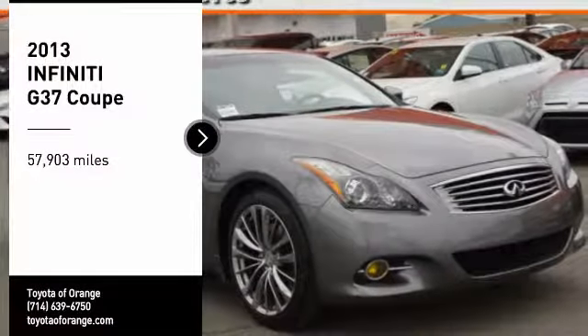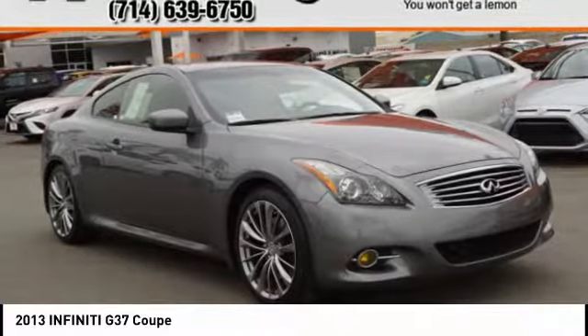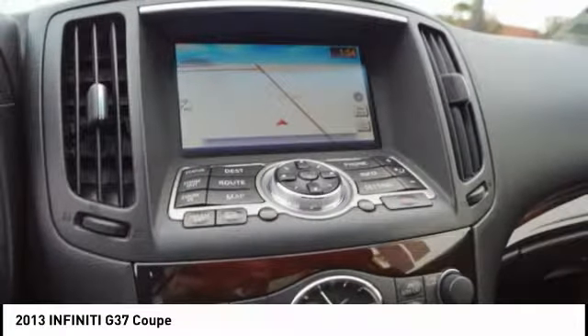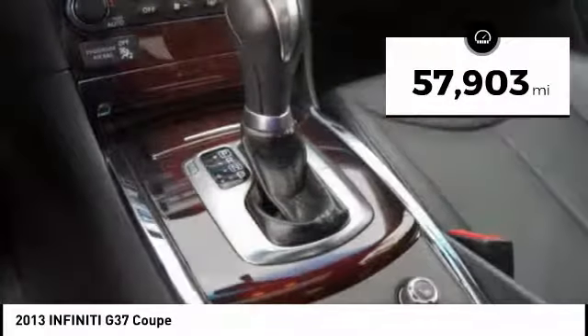Looking for the right vehicle? Check out the 2013 Infiniti G37. The G37 — a deeper level of performance, a new level of exhilaration. The car is blistering quick, yet returns 21 miles per gallon overall. This vehicle has less than 60,000 miles.